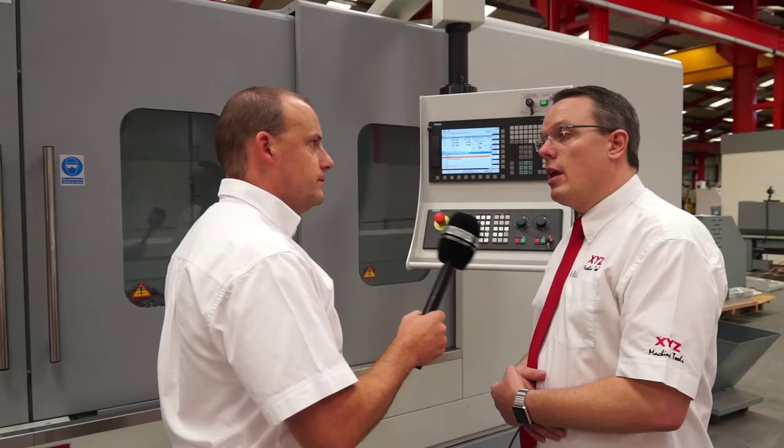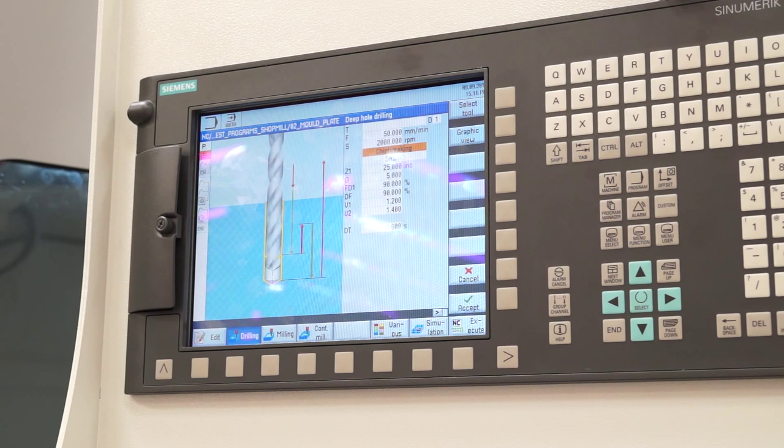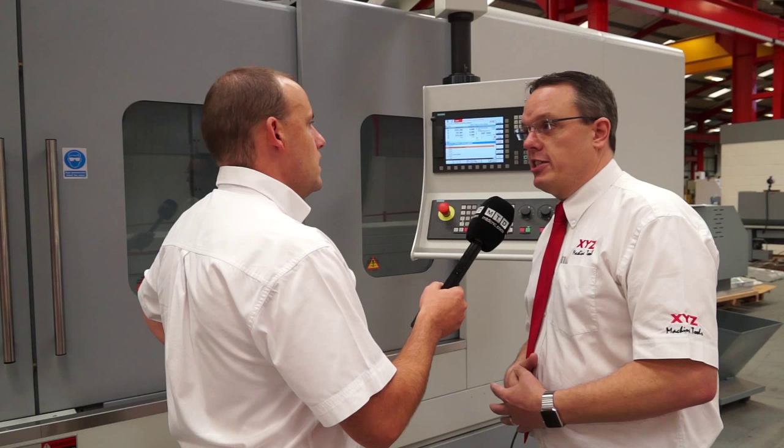Siemens control — this is obviously popular at XYZ. Is it Siemens control only? Yes, we only offer the Siemens control on the machine. We have done other controls in the past but we've typically stuck with Siemens; it's our expertise.